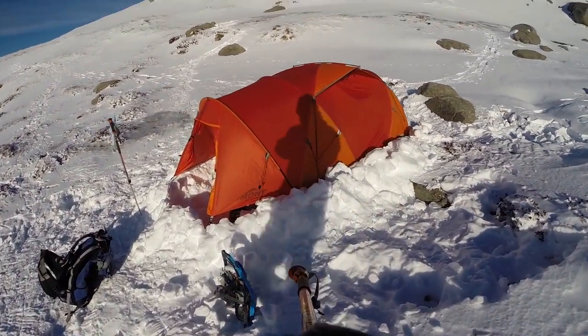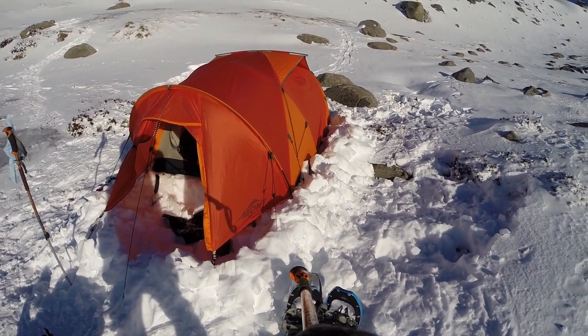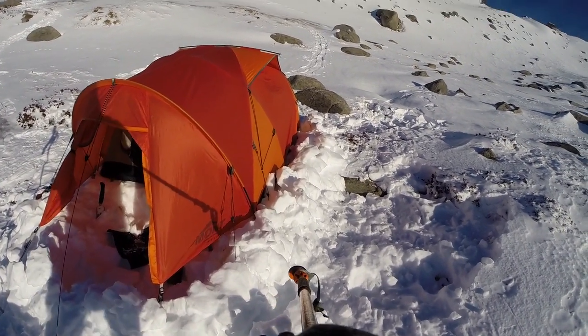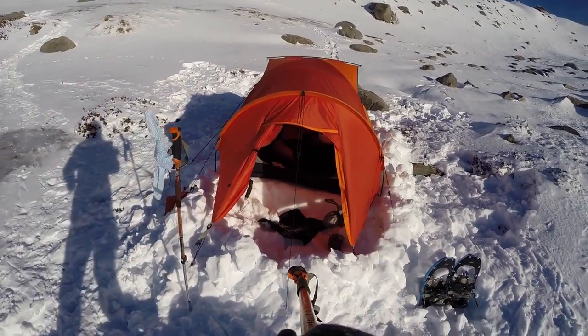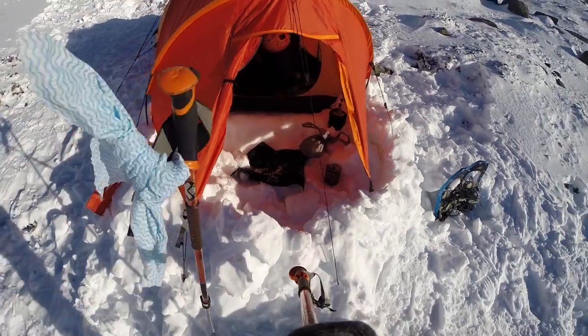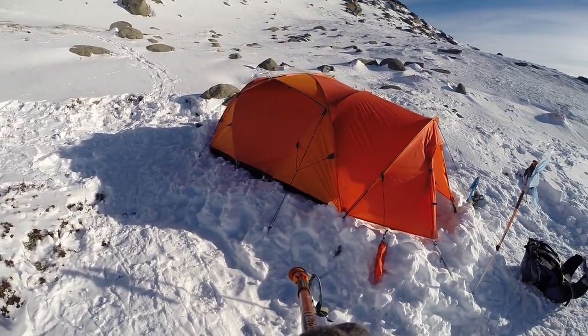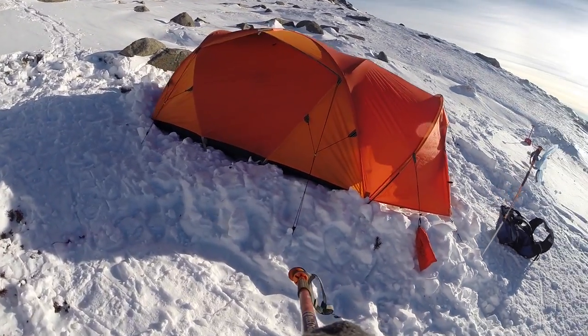Back to the tent - let's go over and have a closer look. As you can see, we have of course built a small wall around the tent, as usual - always necessary because no matter what you do, you will get a little bit of spin drift coming in. There's the vestibule pit where we do the cooking.